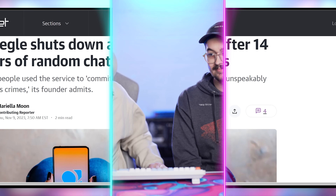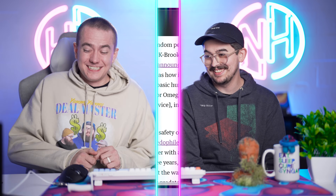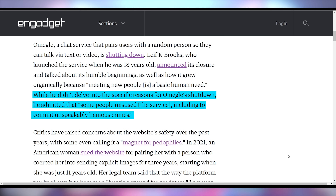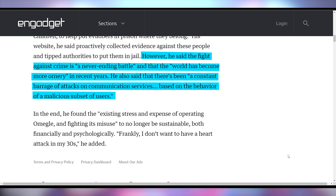But then Omegle is shutting down. How could this not have happened much earlier? After 14 years of what I would consider some violent behavior on that website, it is a miracle that thing stayed up as long as it did. The founder was 18 years old when he created it, and he's saying it's shutting down specifically due to the stress of running the site and the ongoing expense — also admitting that some people misused the service to commit unspeakably heinous crimes.